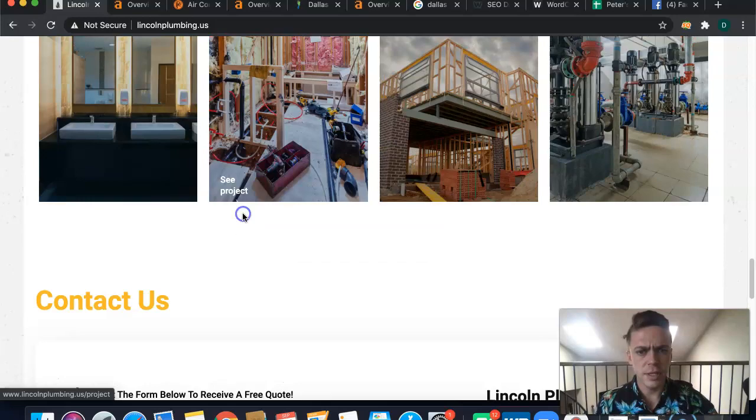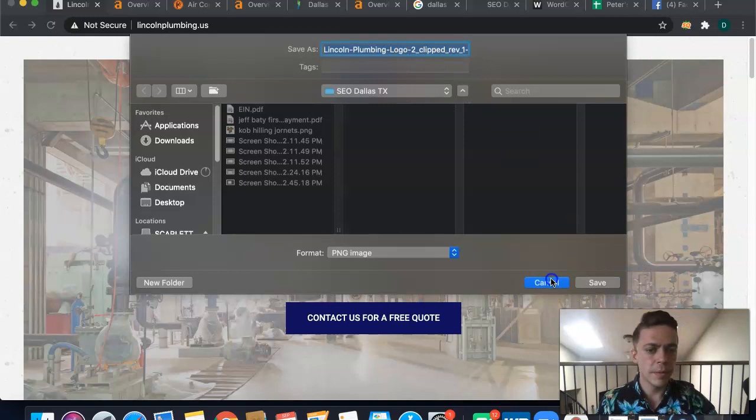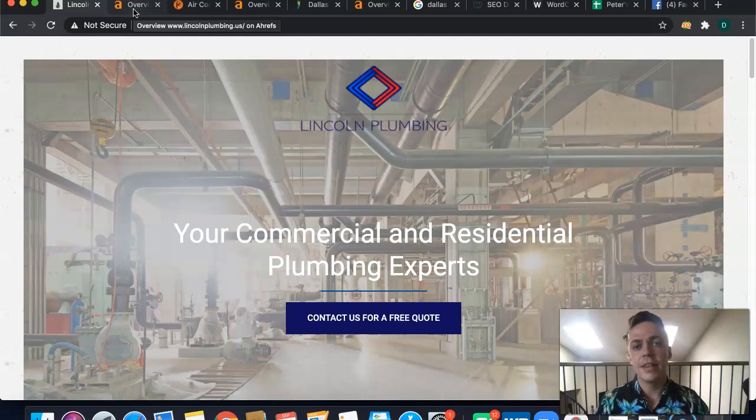I can't see what your images are currently saved as, but save your images as things like 'Dallas plumbing' and other keywords that people are searching for. For example, save image as 'Dallas plumbing' — it'll help you rank.